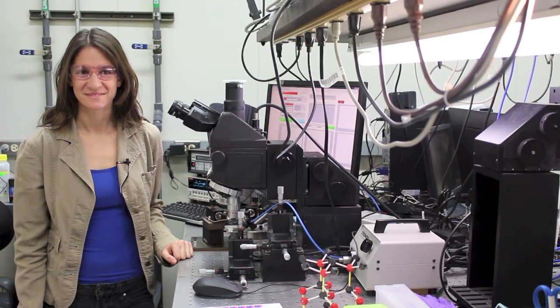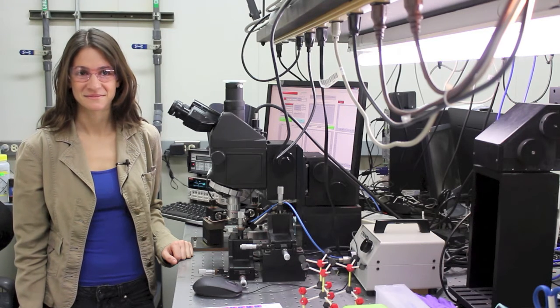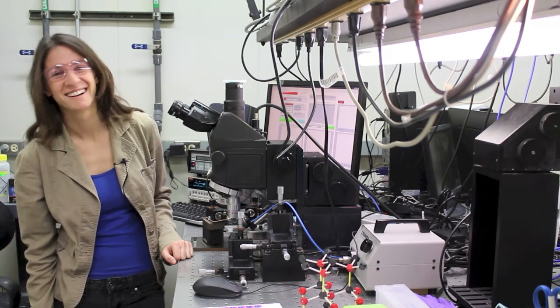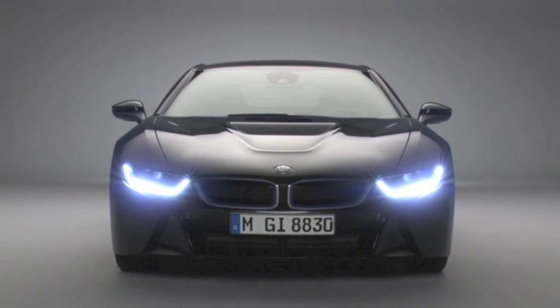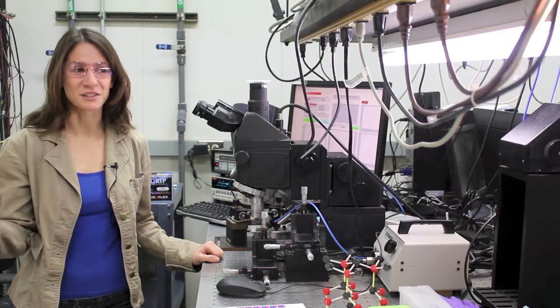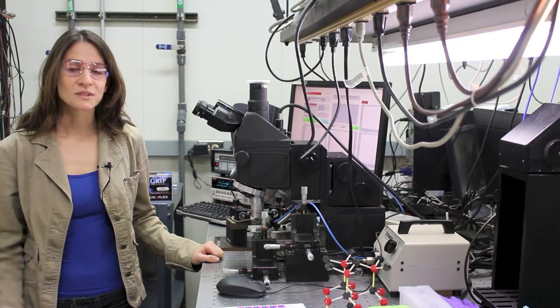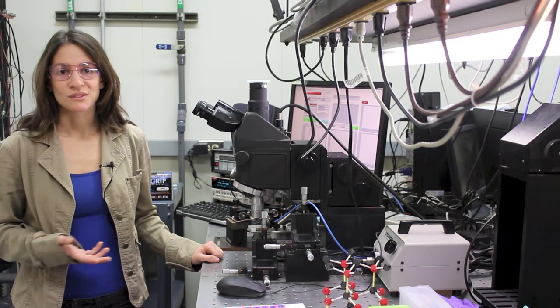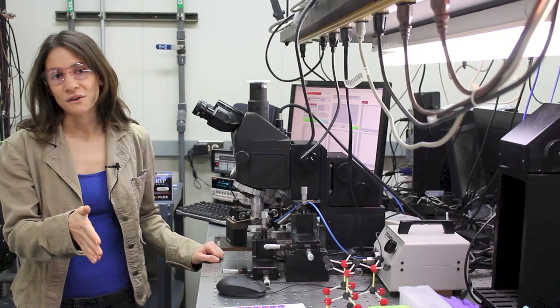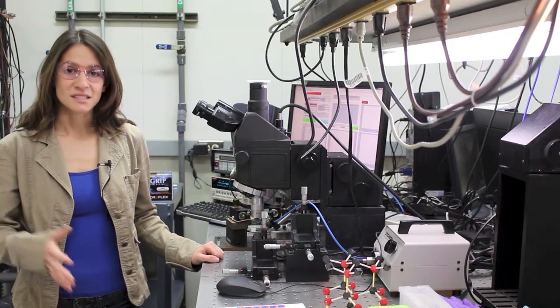I saw a BMW i8 yesterday — the hybrid car — and it has the blue laser diode in the lights. If it's already available in cars, why is it not readily available at Home Depot? It could be, but right now it's still more expensive than LEDs. It's a cool application for a luxury vehicle, and there are special reasons to have lasers in vehicles: the directionality of a laser helps you see further down the road, which is one of the main selling points for having lasers in headlights.